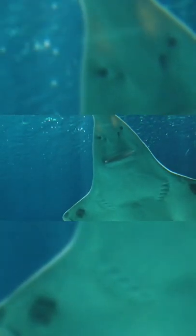Skates and rays are bottom-dwelling fish related to the shark family, and as such have cartilage instead of bones.